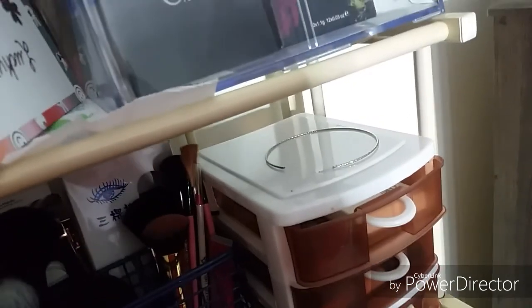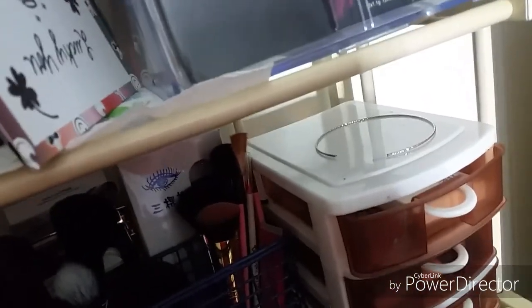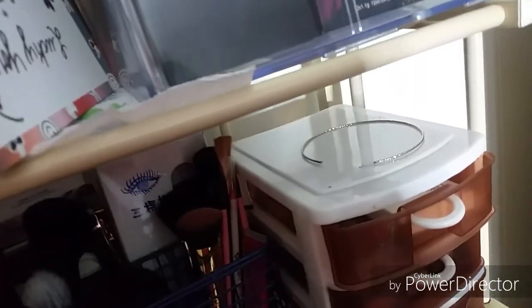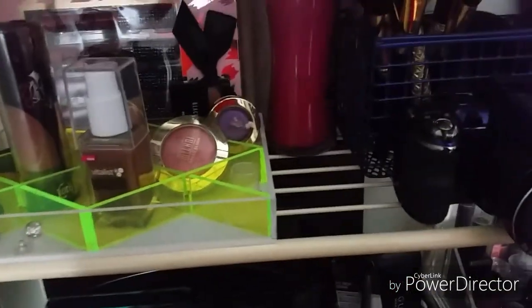Like I said, I just had to move my stuff out of my makeup room. I have a family member coming over. And these are my Juvia's Place palettes. This is the large Masquerade by Juvia's Place palette.